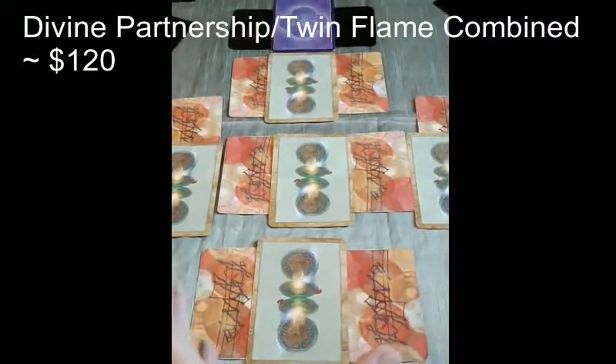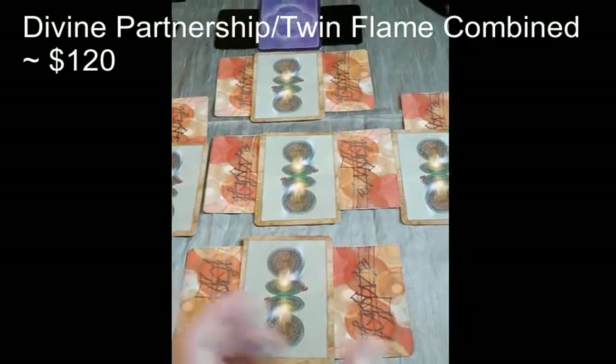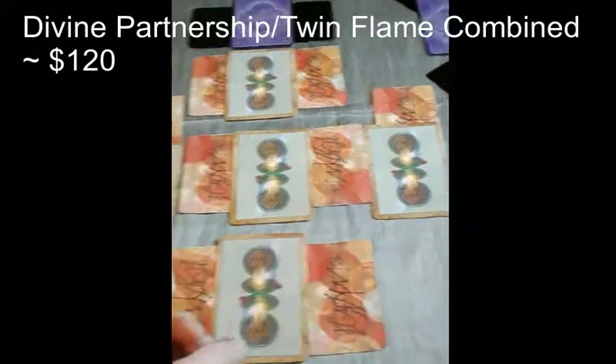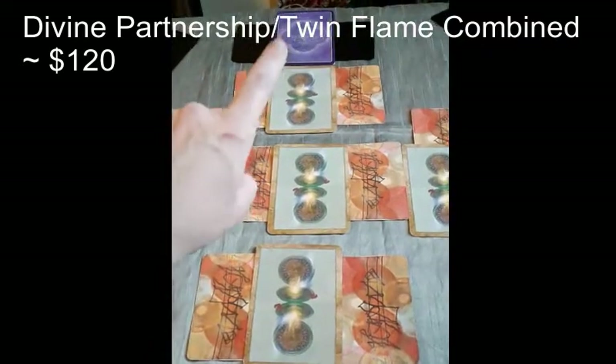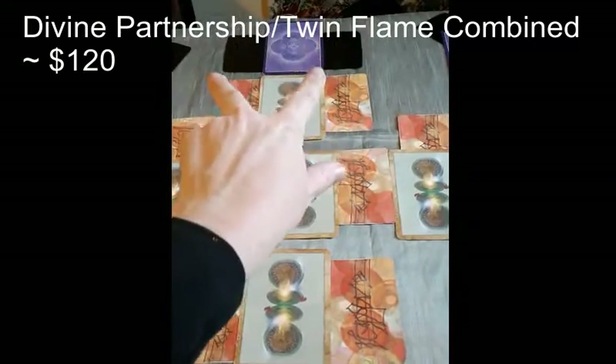In the center we have five cards representing the union energy — one for the feminine which she's bringing in, one for the masculine, and then three cards which represent the union energy. We also have a card; I will look at the bottom of the deck and pull two cards for that.